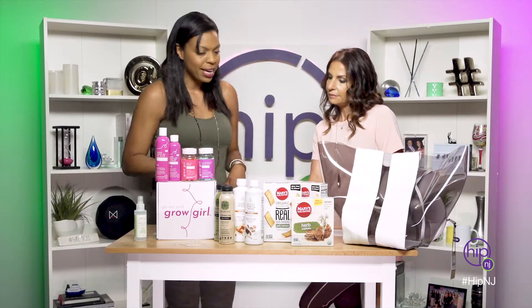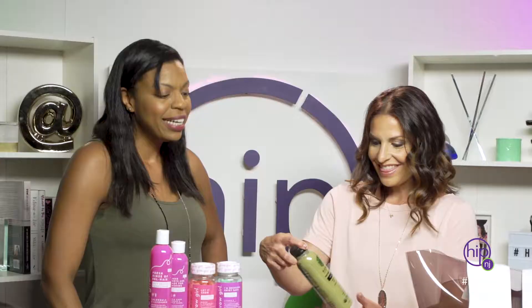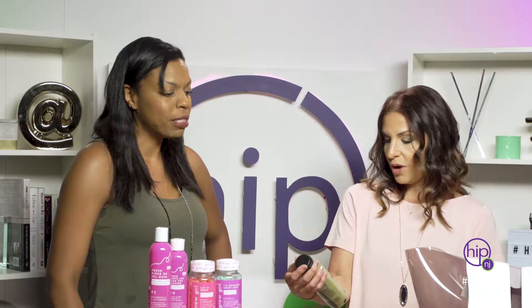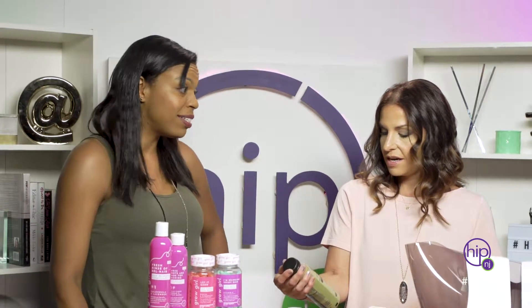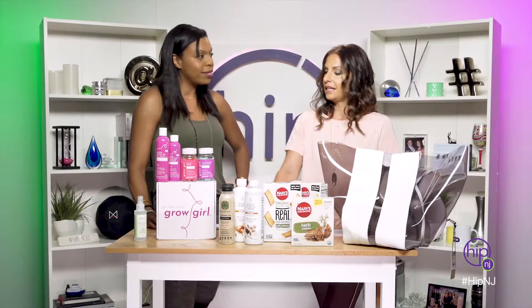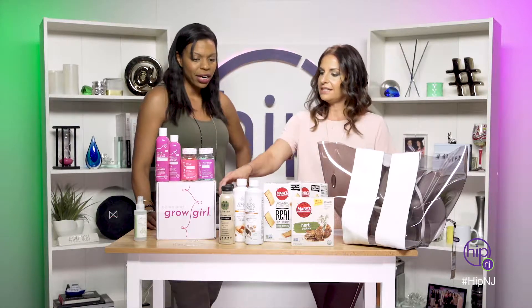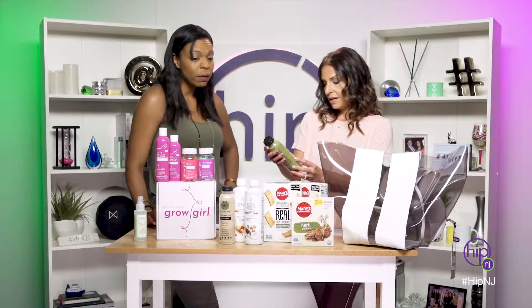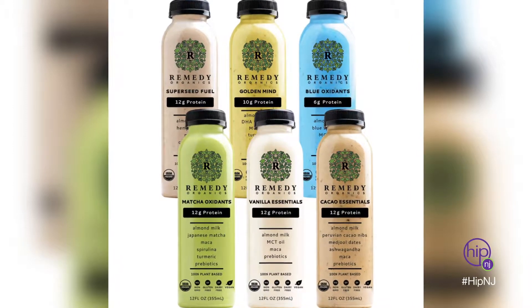Here we have Remedy Organics. I love this because it's New Jersey based. The founder, Sydney, is in New Jersey in Tenafly. It's made in Englewood Cliffs. It's all different flavors — you can buy it by the case and have it stacked at home, or you can buy a single serve right at Whole Foods or online. It's 100% plant-based. What I love about it is that it's a protein shake but it doesn't leave that nasty aftertaste some shakes leave.